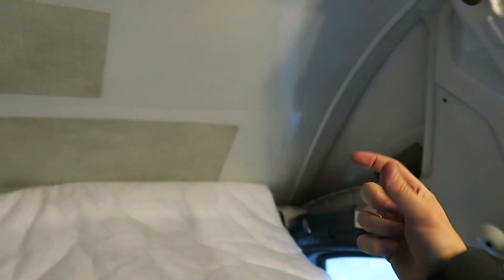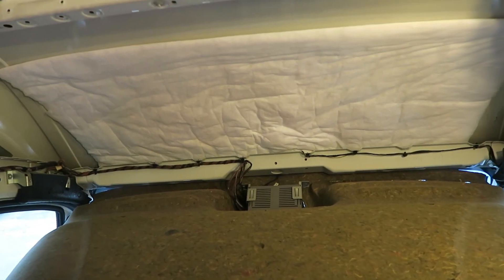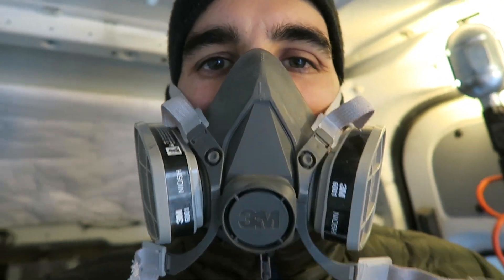Okay, a little update — seems to be working pretty well. What I've done is shoved as much of this Thinsulate into the crevice in the corner because there's a huge gap. Then I just did a line of 3M77 adhesive and now I'm sticking it up piece by piece. I'm pretty happy with the way that's looking. Make sure you wear a mask.